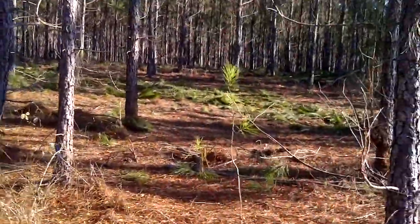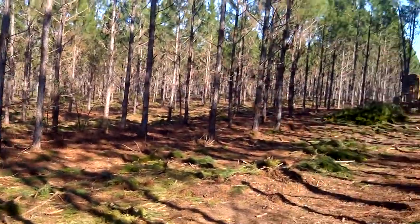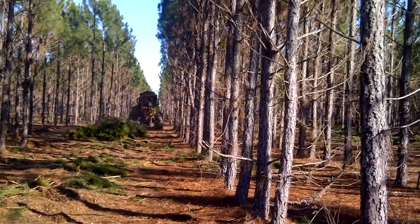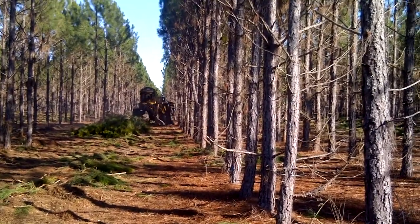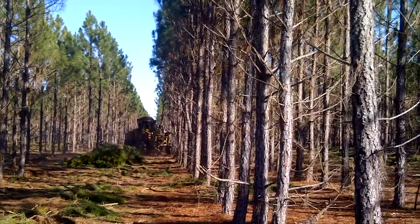Alright, I'm Mike Matry with Matry Forestry Consulting. What we have here is the first thinning of an 11-year-old slash pine. A little early to be thinning it, but it's for wildlife management.